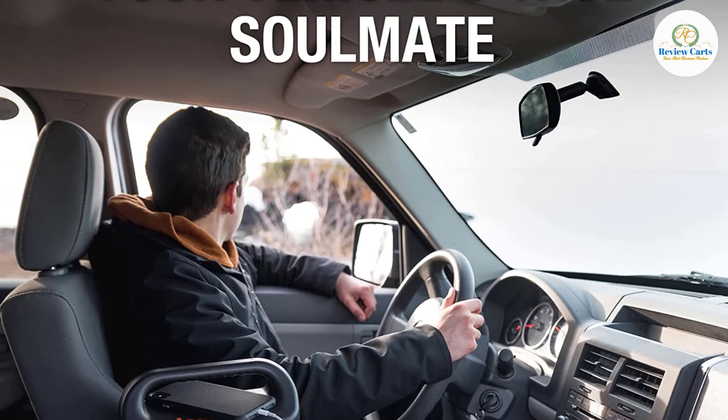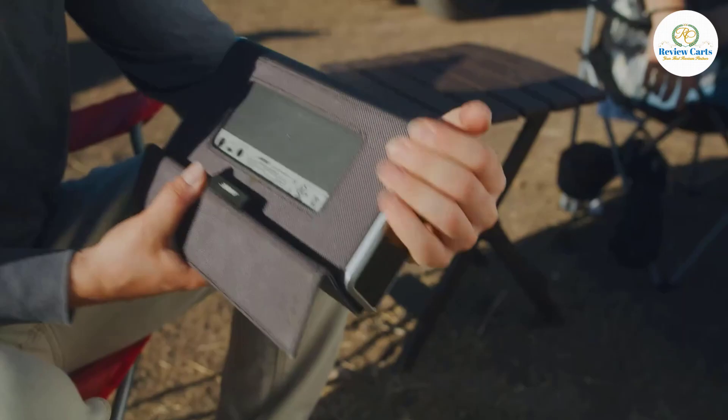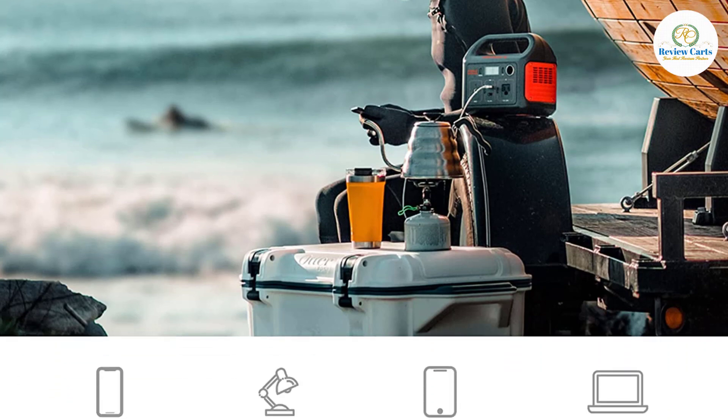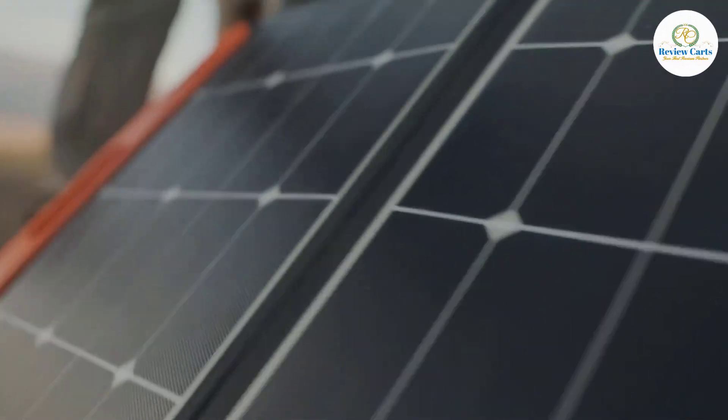The solid handle makes it easy to carry around for outdoor adventures such as tent camping, road trips, backyard camping, and more. It offers a versatile power source with one pure sine wave AC outlet, two USB ports, and one 12-volt DC car port to charge road trip essentials such as smartphones, laptops, cameras, fans, and lights. Pass-through charging is also supported.